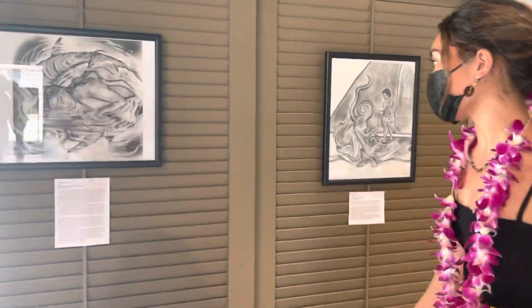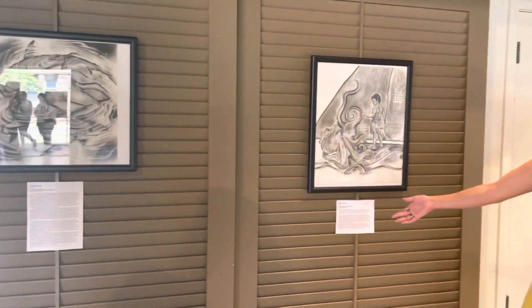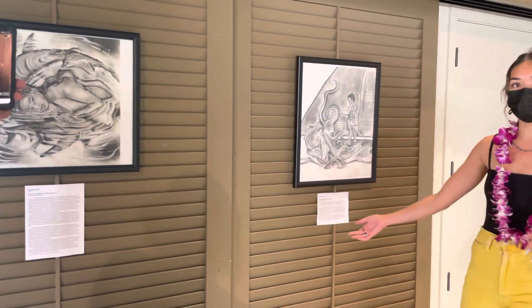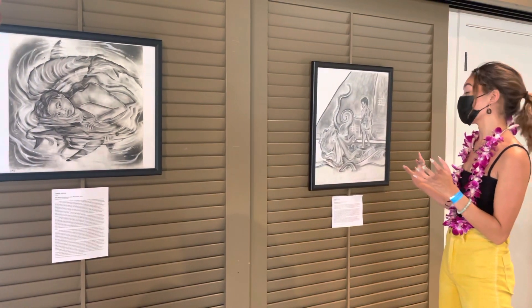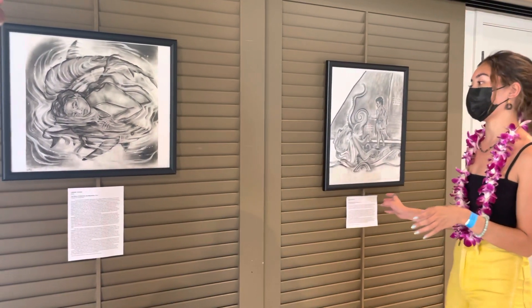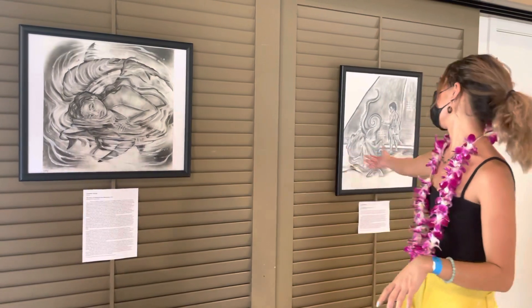These are two charcoal-like drawings done by Lisette Yamase. She is both Pohnpeian and Chuukese. They're beautiful drawings and they both tell different legends — one of Chuuk and one of Pohnpei.